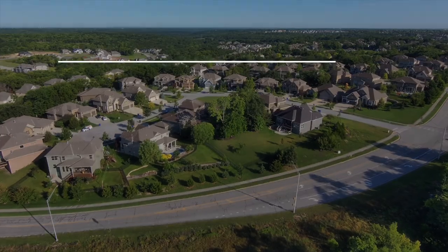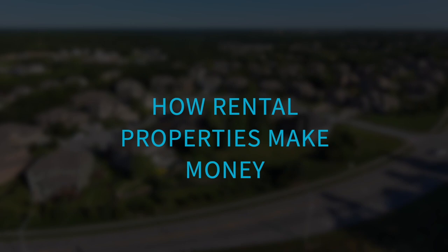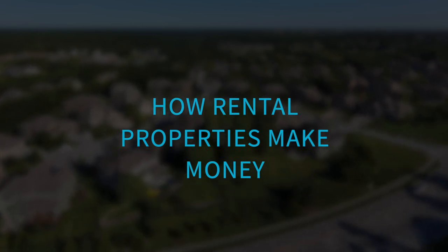The most successful businesses in the world have multiple revenue streams, and real estate investing is no different than any other business. There's a variety of ways you can make money in real estate, but all of them break down into one of four categories. In this video, I'll break down those four categories and how you can maximize profit in each area.